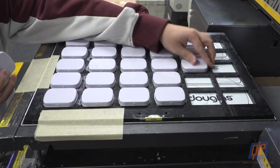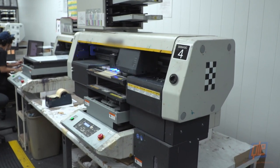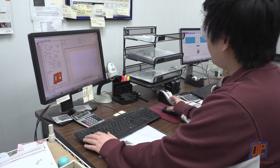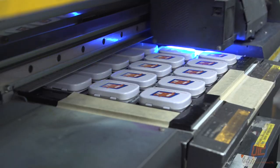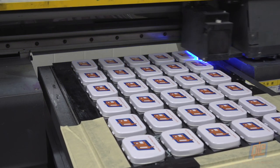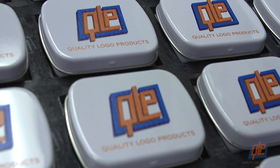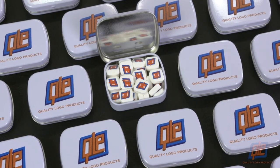The blank tins are placed into a custom framework and fed into a full-color digital printer. A technician inputs your design into the computer software and it's off to the races. Row after row, the tins are transformed as your multi-colored logo is printed on and dried in a single pass. Now your branded mints are encased in a branded tin, giving you twice the marketing bang for your buck.